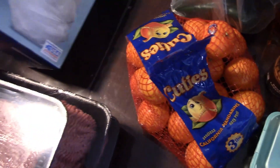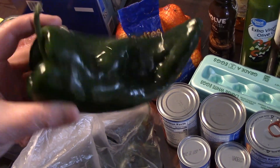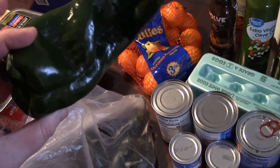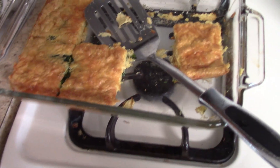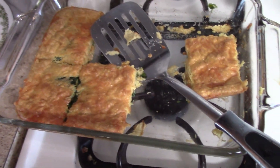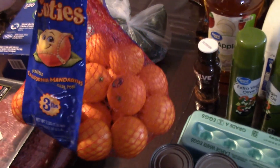I grabbed another thing of trash bags. I picked up some more of these peppers — I think she rang them up as poblanos, but I don't think they're poblanos. I believe they're something else; I think it starts with an H. These are what I used to make the chili rellenos — it's very simple, not a normal chili rellenos. Last time I made it, it went so fast and my husband didn't get any. Three pounds for $4.